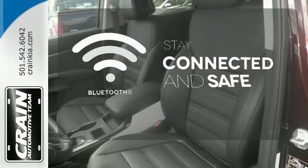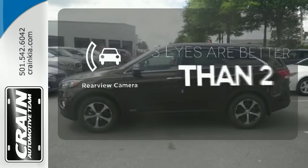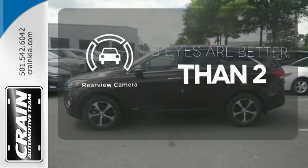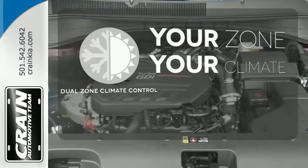Bluetooth wireless technology keeps you in command and in touch. The backup camera gives you a clear picture of what's behind you. It's too hot. It's too cold. Not anymore with the dual-zone climate control.